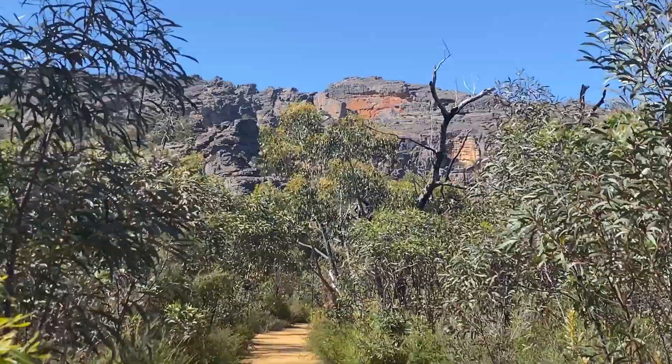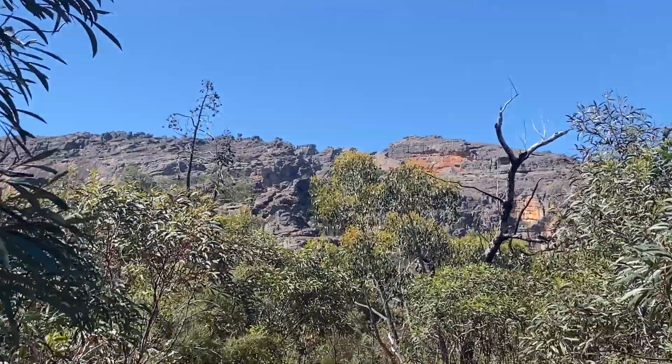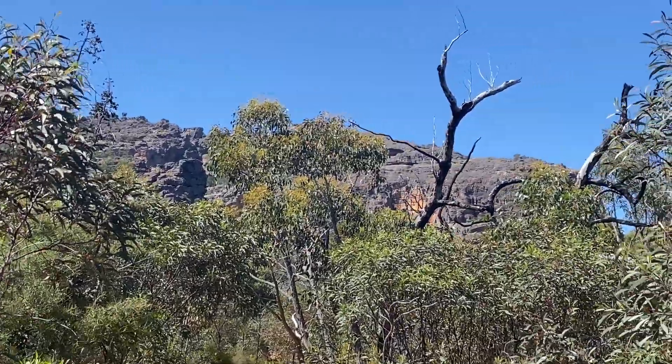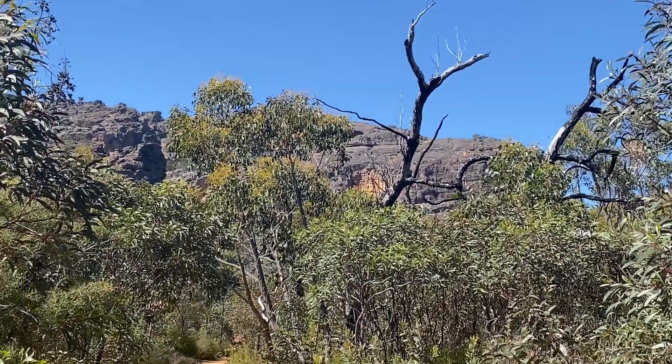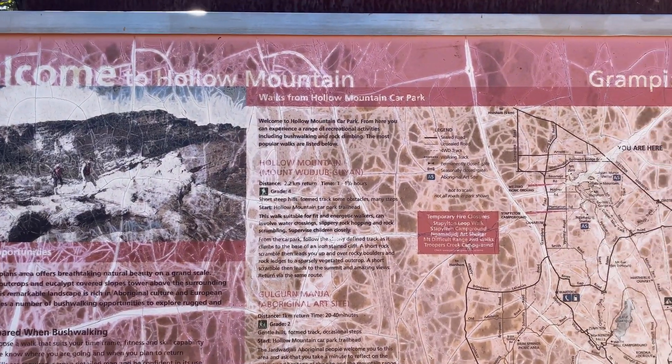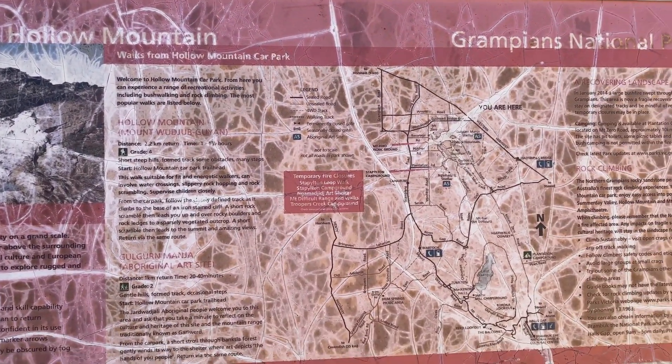Hollow Mountain is in the Grampians National Park. It's about a 40 minute drive from Halls Gap. It's called Hollow Mountain after all the caves and overhangs. There's an indigenous cave painting walk that's 2.2 kilometers long to take.